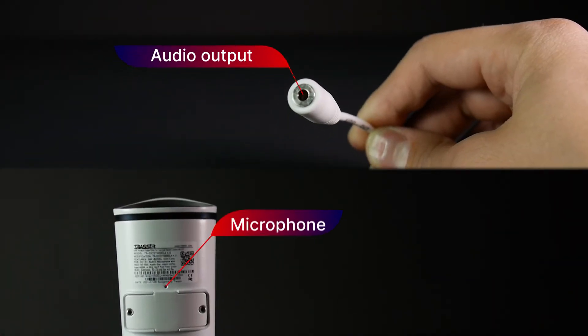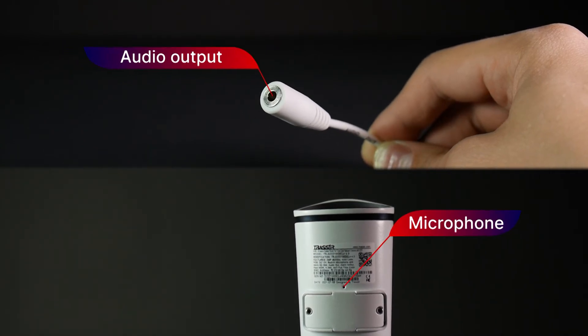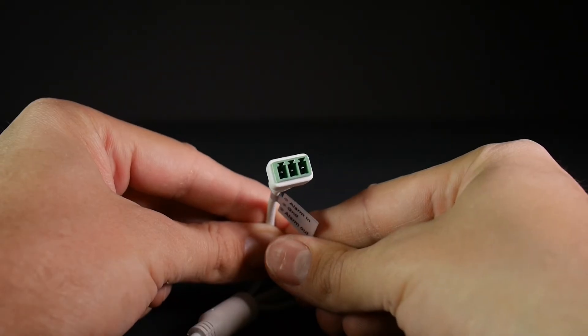A built-in microphone and audio output are provided for audio communication with the camera installation site. There is also an alarm input-output.